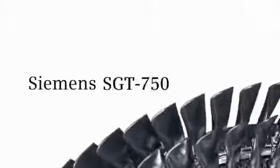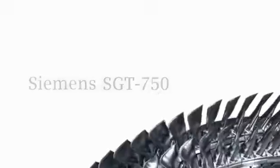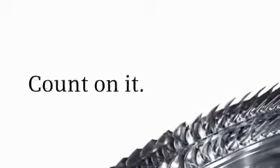The new Siemens SGT750. Proven technology. Perfected results. Count on it.